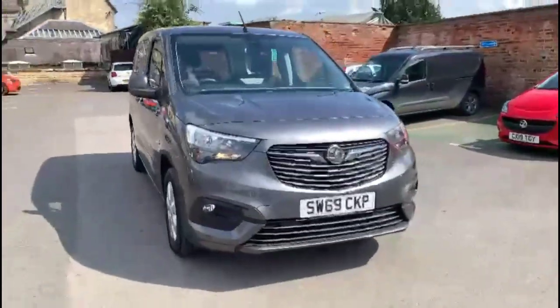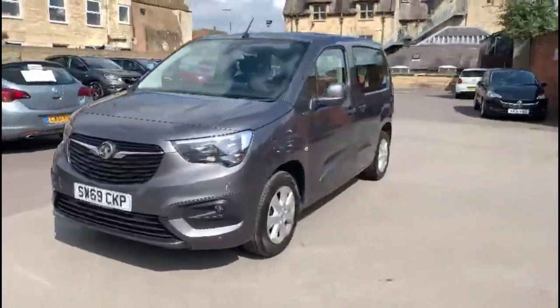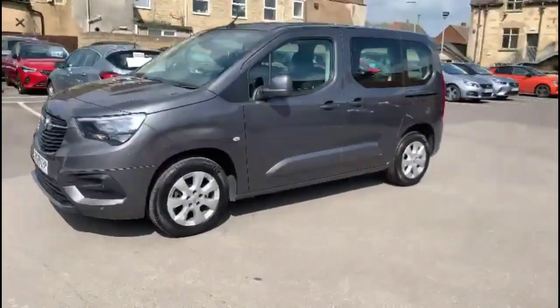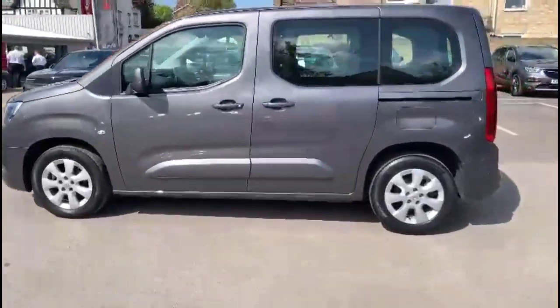Hello and welcome to Bayless Vauxhall. Today we're viewing a Vauxhall Combo Life 1.2 Turbo Energy. This vehicle has covered 9,903 miles and it's finished in grey. It also comes with a Bayless warranty with the option to extend it to 36 months.